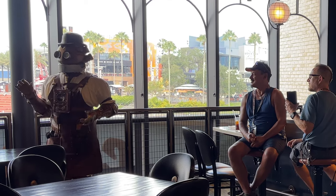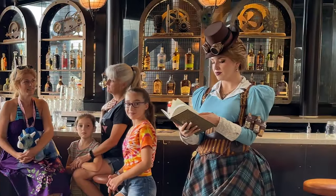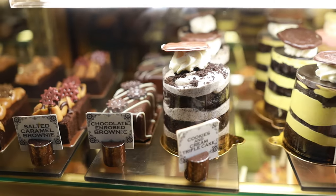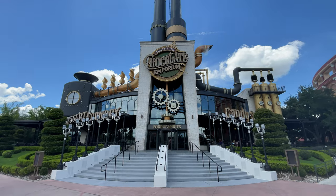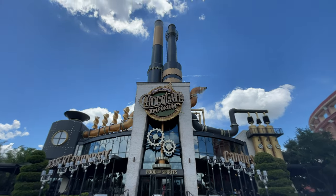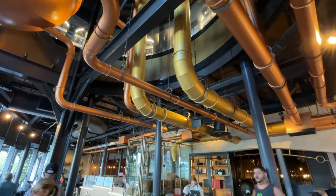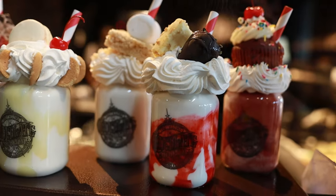Are you heading to the Universal Orlando Resort and looking for an amazing and whimsical restaurant to enjoy? In this video, I'm going to go over why you'll want to check out the Toothsome Chocolate Emporium, which is a fun steampunk-themed restaurant known for their amazing milkshakes. So let's get into it.